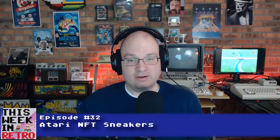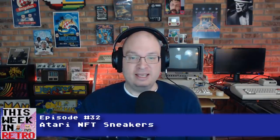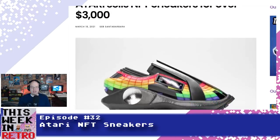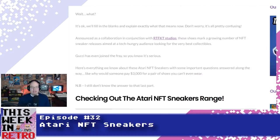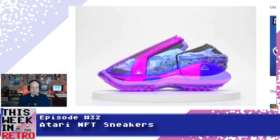Atari, never one to let a good trend go to waste, is jumping into the NFT game with Atari NFT sneakers — sneakers that one, you can't actually wear, and two, don't actually exist. These virtual sneakers come in a whole range of colors and styles that you can show off to your friends through Snapchat. You take a picture of yourself with sock feet and then Snapchat's AI puts the virtual shoes on your virtual feet.